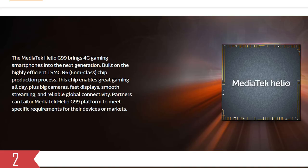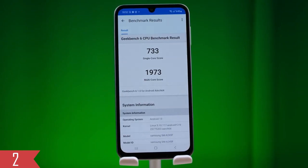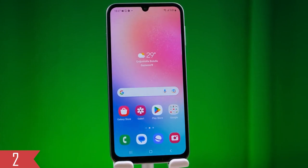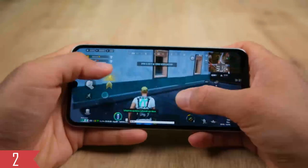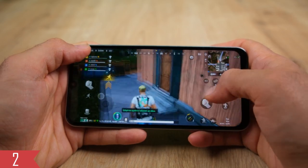Inside the Samsung Galaxy A24, you'll find the MediaTek Helio G99 chip. The phone comes with either 6GB or 8GB of RAM, which helps it run really well without any slowdowns and works nicely for everyday tasks. You can even play games on it, like PUBG Mobile, with settings set to medium. It might not be the absolute best, but it's definitely playable.